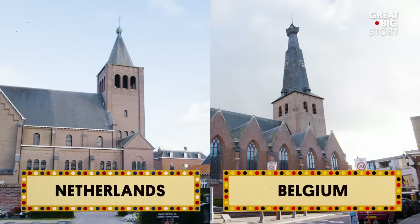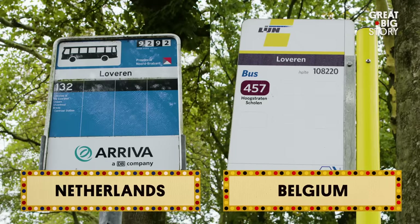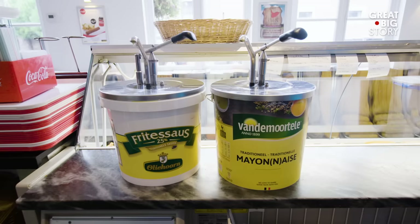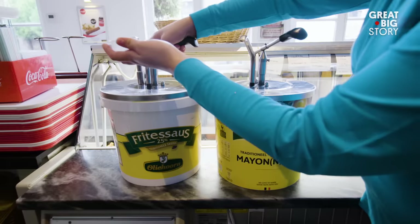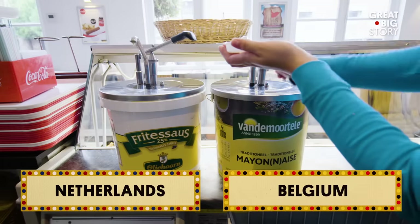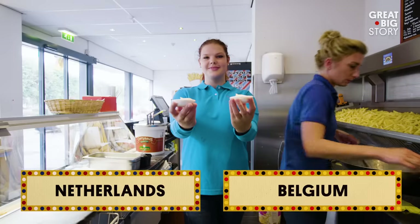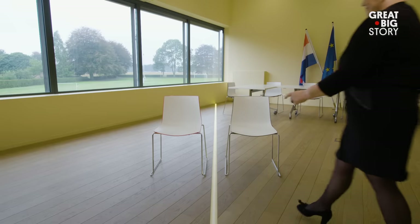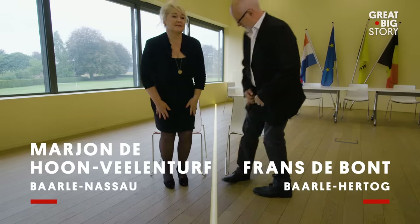Two postal services. Two churches. Two bus companies. Two legal drinking ages. There are even two mayo toppings at this chicken shop. This one's Dutch and this one's Belgian. And there's two town halls. And of course, a meeting room with a borderline in it. And two separate representatives.